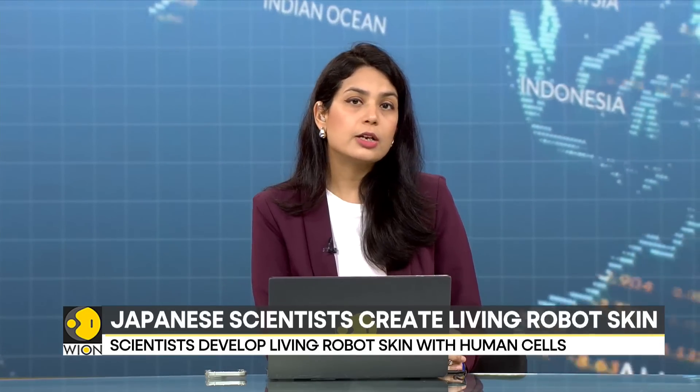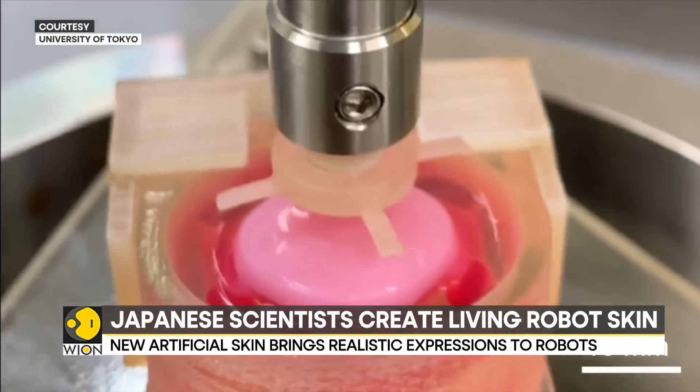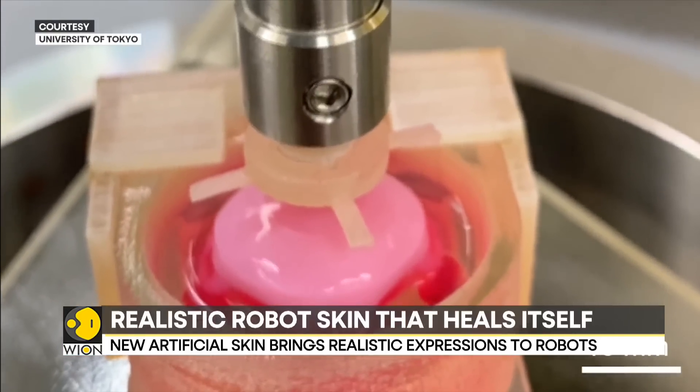In a scientific breakthrough, Japanese scientists have found a way to attach artificially created living skin to robot faces for more realistic smiles and facial expressions. According to a team of researchers at Tokyo University, this innovation comes from copying tissue structures in people.